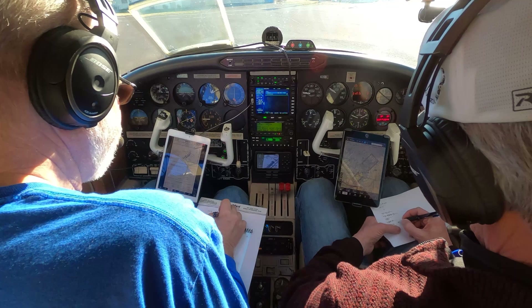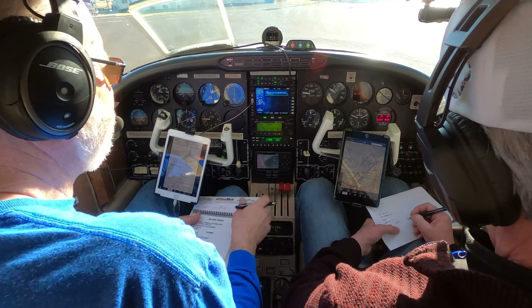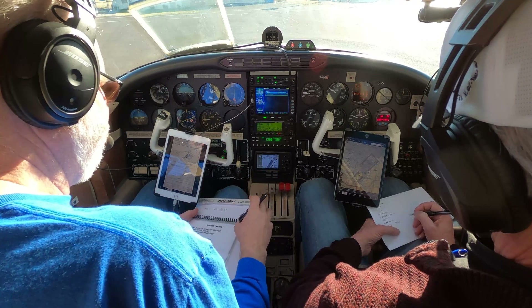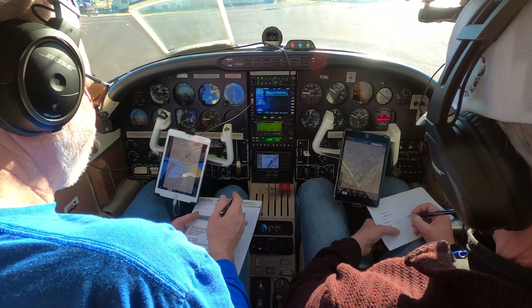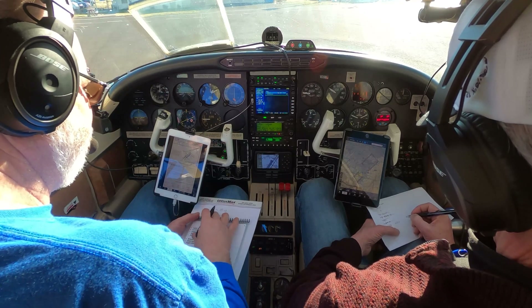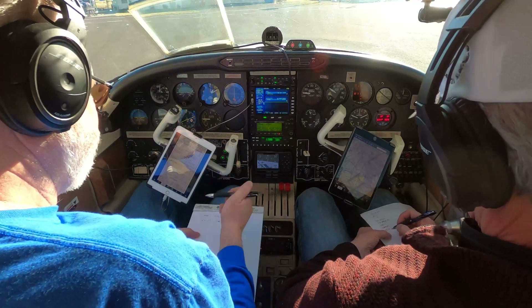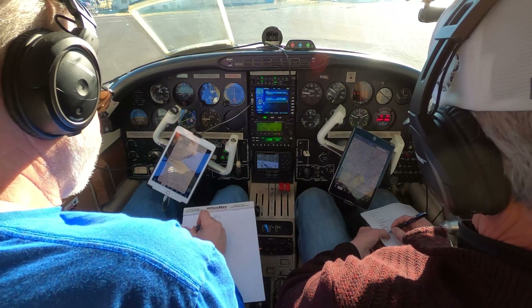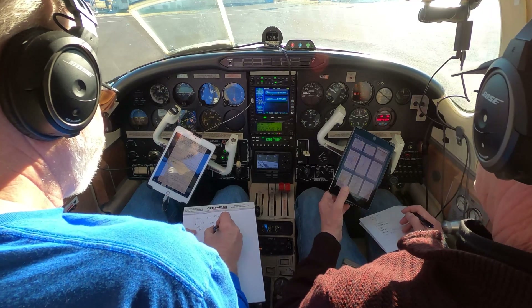Wind 020 at 04. Visibility 10. Sky condition clear. Temperature 03 Celsius. Dew point minus 03 Celsius. Altimeter 3058. November 226 November Alpha, Walla Walla Ground, runway 20, ATIS Bravo Alpha. Wind 010 at 3. Altimeter 3059.